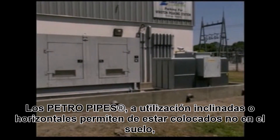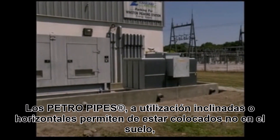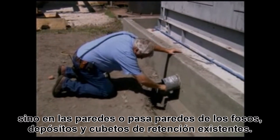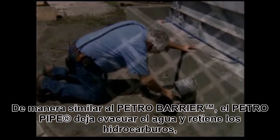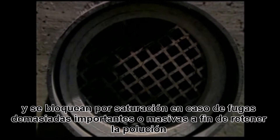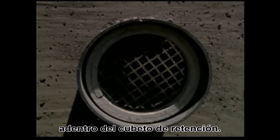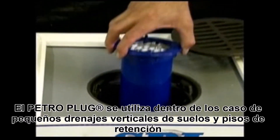The petro-pipe is designed to be cast into a concrete wall or an earthen berm, and water will drain through just as it does through the petro-barrier. But if there's an oil spill, the oil going into the petro-pipe will cause it to seal and back up into the containment area.